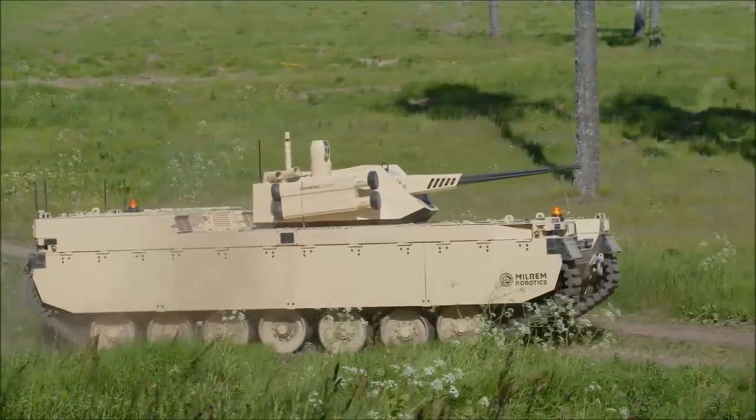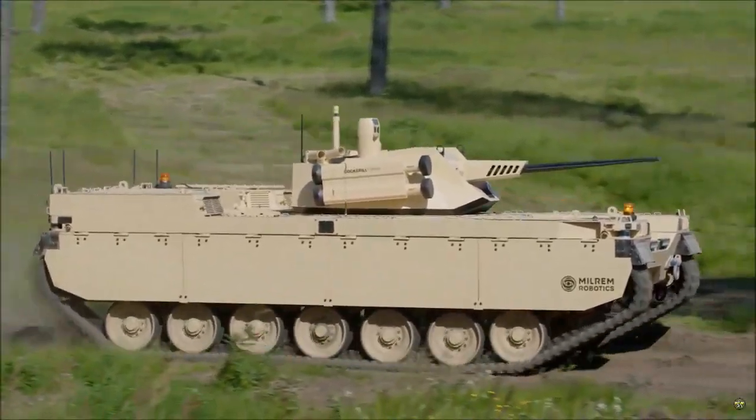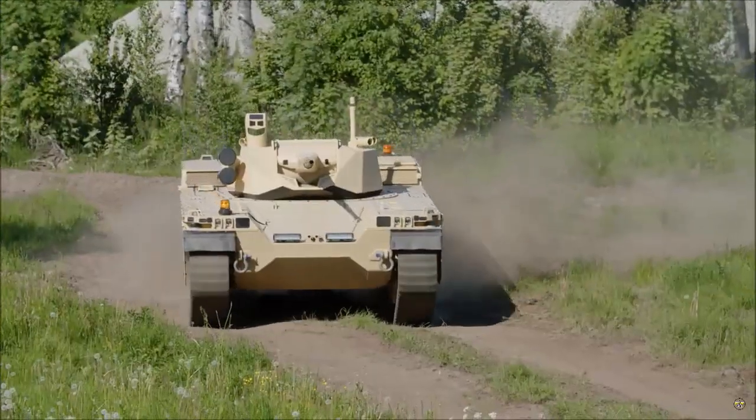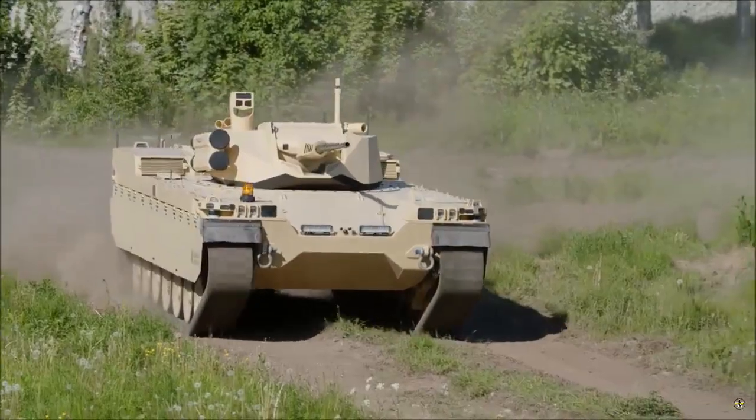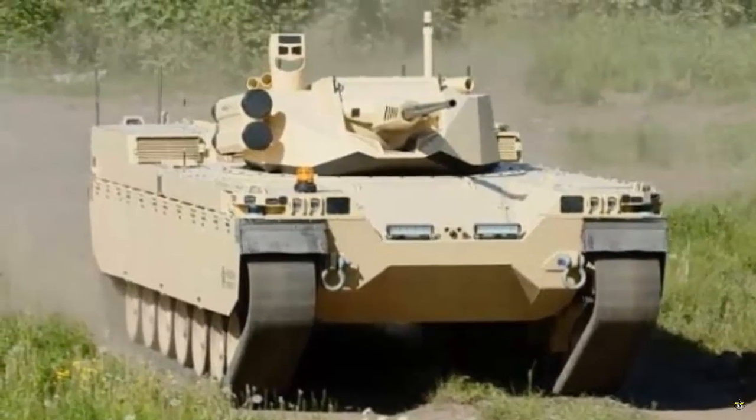For the first time, a company from Estonia, Milram Robotics, is showing off its Type X robot at IDEX 2023, an international defense exhibition taking place in Abu Dhabi, United Arab Emirates on February 20-24.